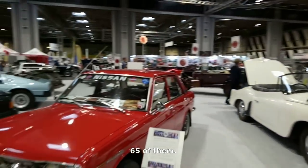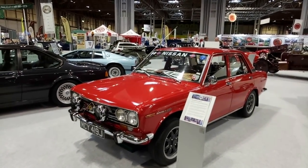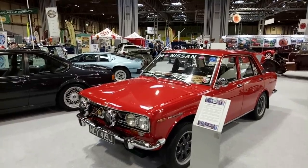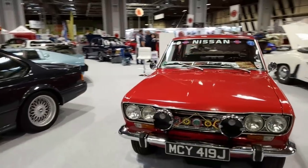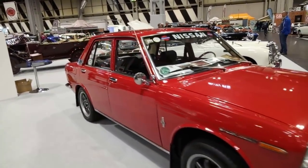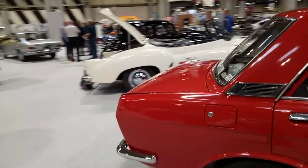There's a Datsun 510 — the Bluebird of its era, maybe second or third generation Bluebird — done up as a bit of a rally replica. Very nice cars, very well-engineered: independent rear end, overhead-cam engines, all quite unusual for the 1960s. I had the pleasure of driving one, though I've lost track of when.